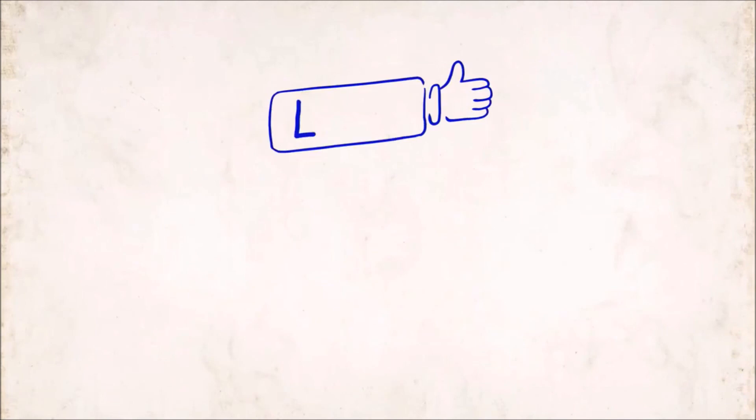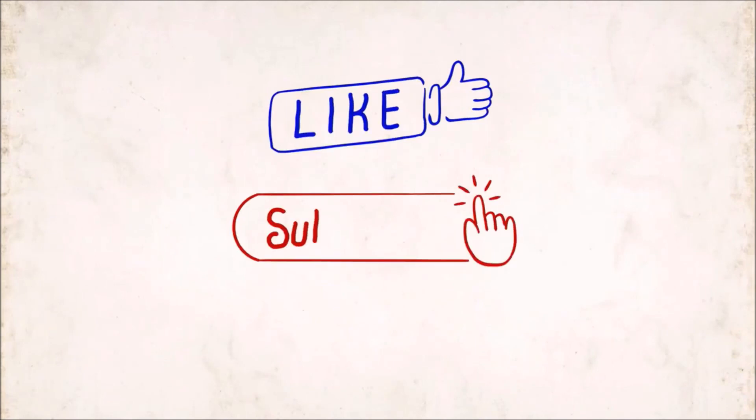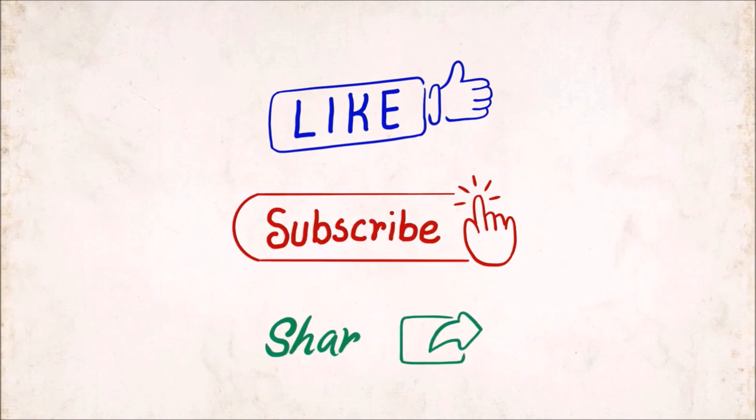Hope you liked our video. Share this information with your loved ones, and don't forget to subscribe to our channel. Thank you.